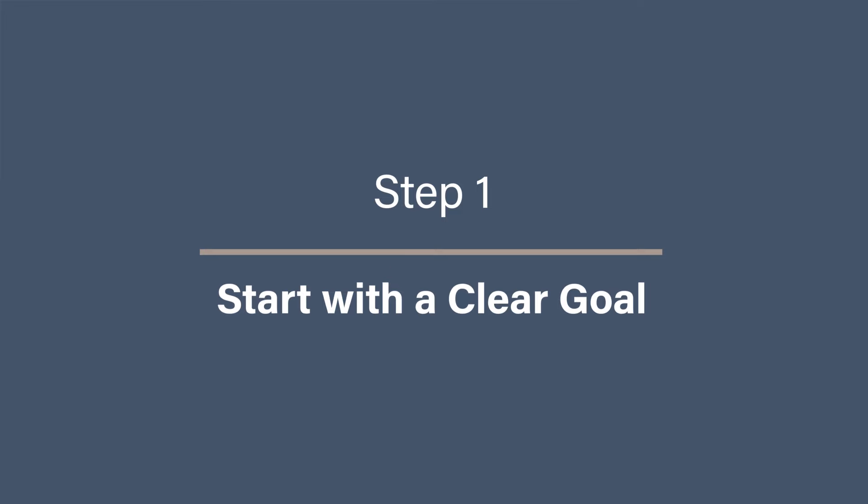Step one: start with a clear goal. Before you dive into the process of decluttering your photos, take a moment to think about why you're doing this. Setting a clear goal will help keep you focused and on track, especially when the process gets overwhelming.